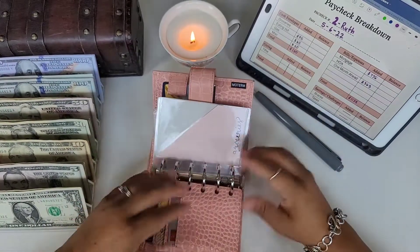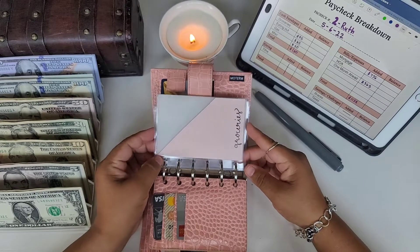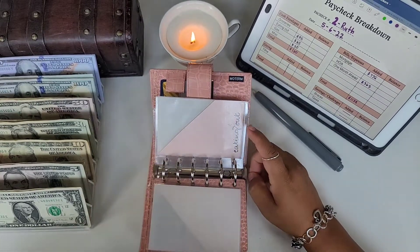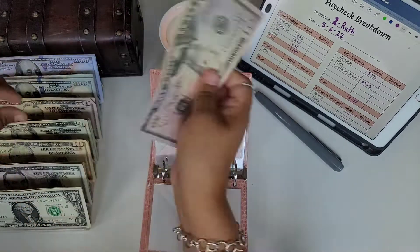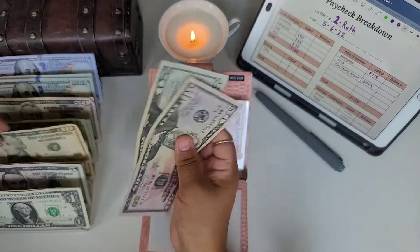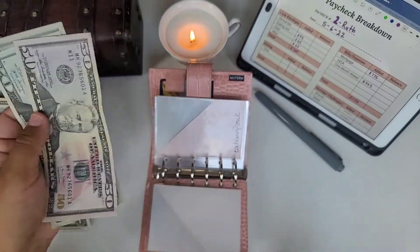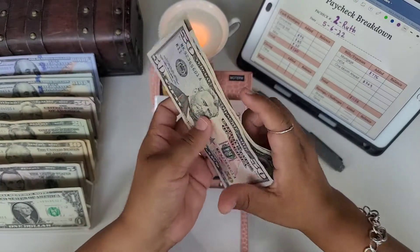Groceries is actually not getting anything this time, so we're not going to stuff that. Eating out is going to get $75 — 50, 60, 70, 75 — and it has nothing in it currently.